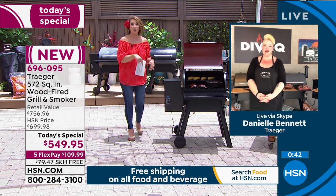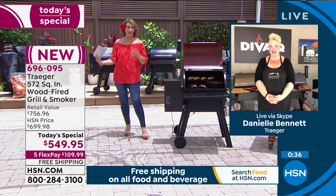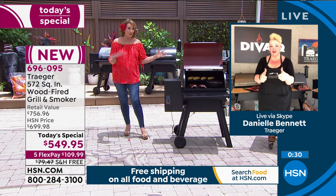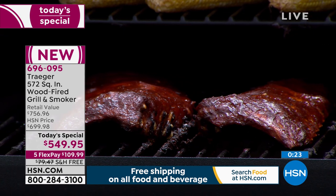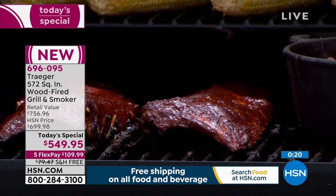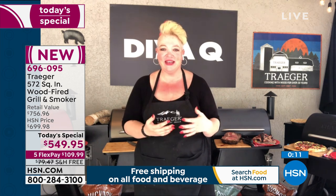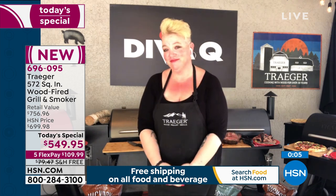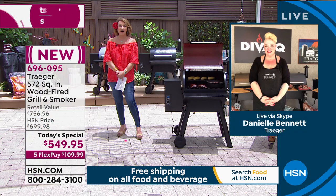About 300 left in the black, a couple hundred left in the graphite — definitely going to be gone in the next few hours. The grills right behind Danielle are 572 square inches of awesomeness — that versatility and ability to cook anything you want. She even cooks bacon directly on the grill. It's been a pleasure working with Danielle — thank you so much, Diva Q.